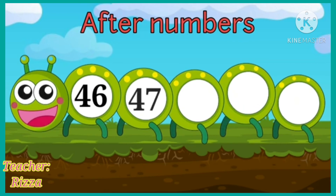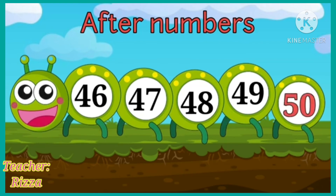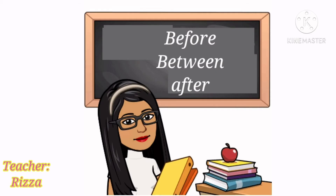Now, look at this caterpillar. We have 46, 47, 48, and 49. Children, which number will come after 49? That's right! After 49 is 50.